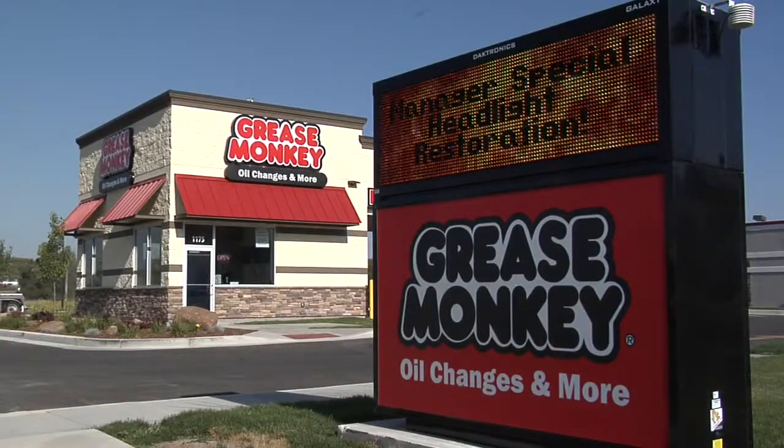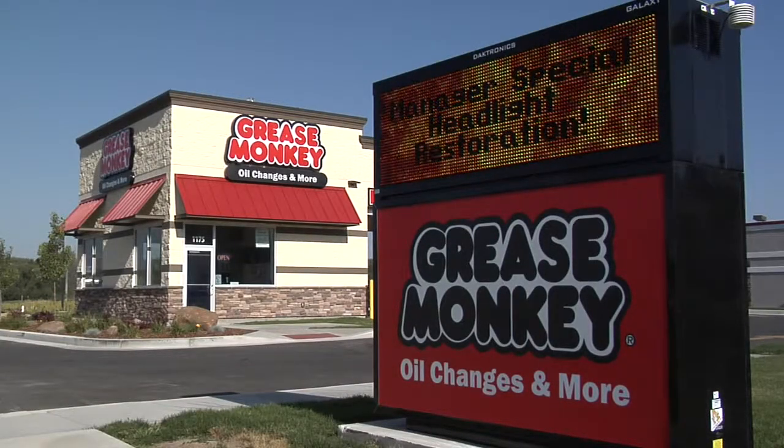That's fabulous. But I understand that you don't only do oil changes — we have some other things going on. For example, headlight restoration. What's that all about?